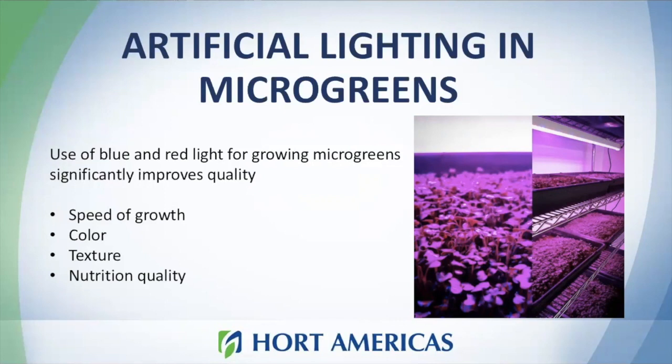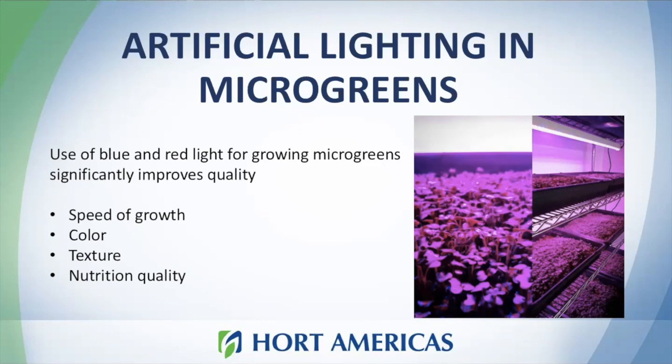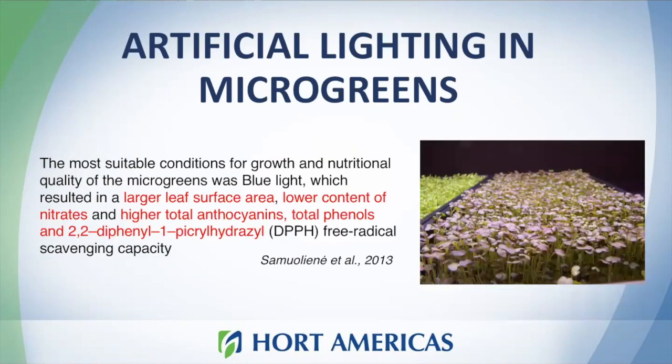By applying artificial lighting focused on blue and red light colors, microgreens quality can be significantly improved. Based on previous research and my own experience as a microgreens grower, I can confirm that high-quality lighting can accelerate the speed of growth, improve color and texture, enhance nutrition content, and improve the morphology of your product. There is evidence showing that blue light can increase leaf area, reduce nitrate content, and improve nutrition content — which is something really important in microgreens.